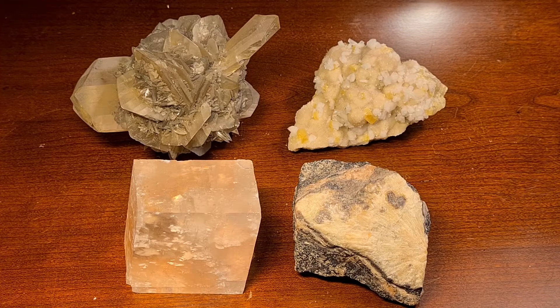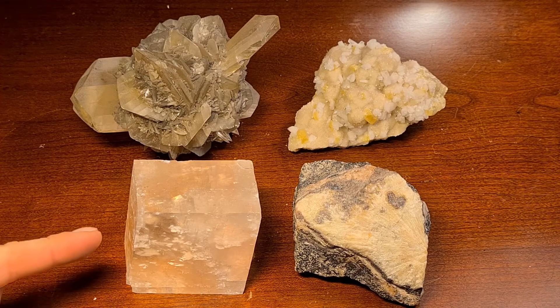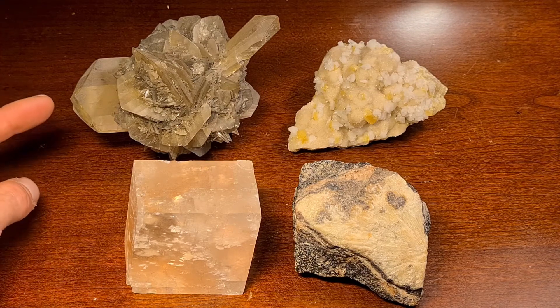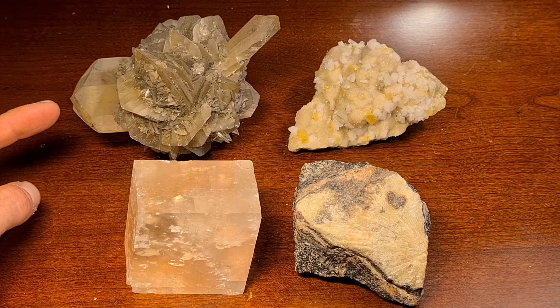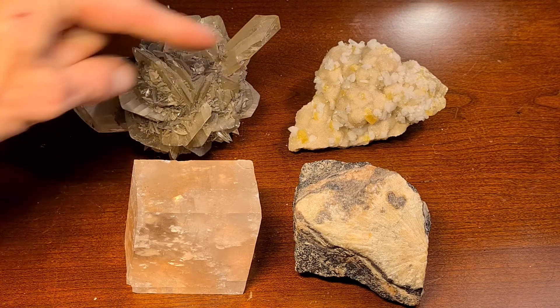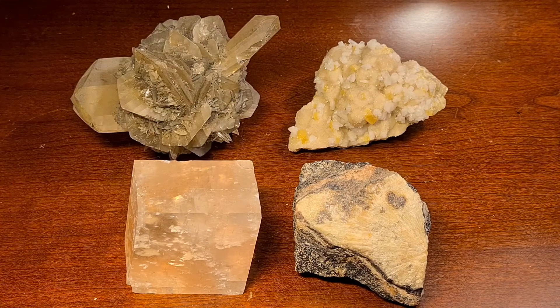Here I have some phosphorescent minerals. I have calcite from Nuevo León, Mexico. This is gypsum from the Red River floodway in Manitoba, Canada. This is calcite and sulfur from Poland, and willemite and calcite from New Jersey.